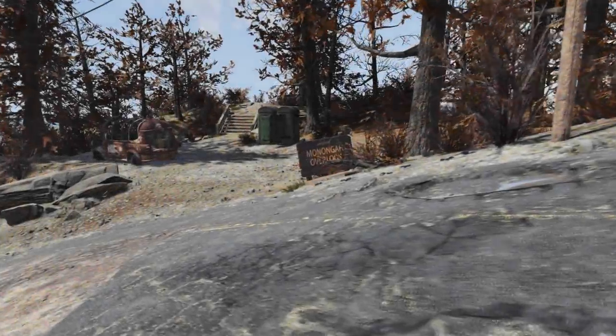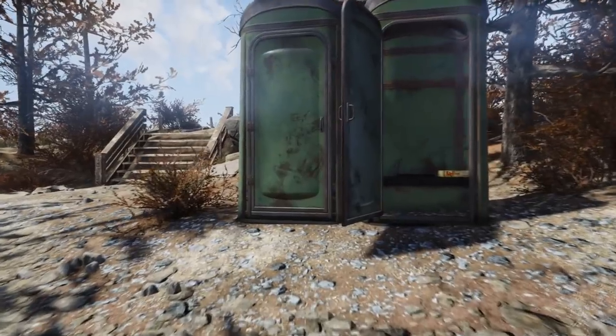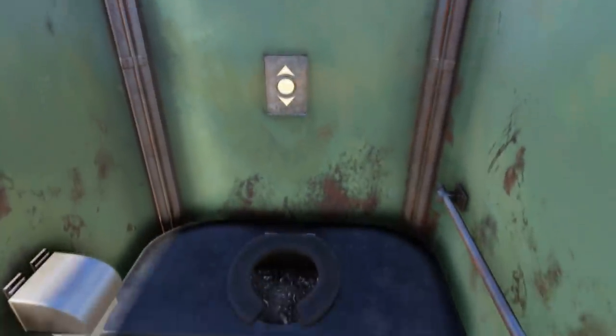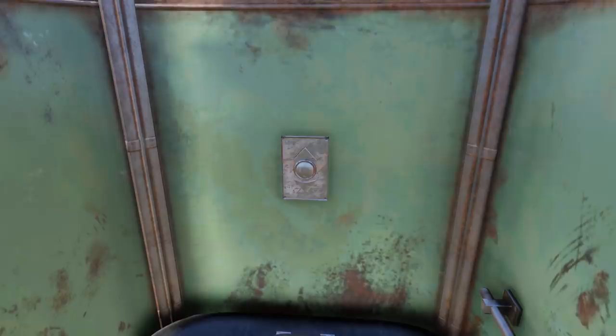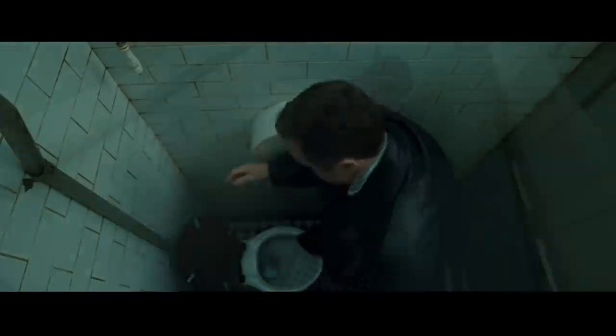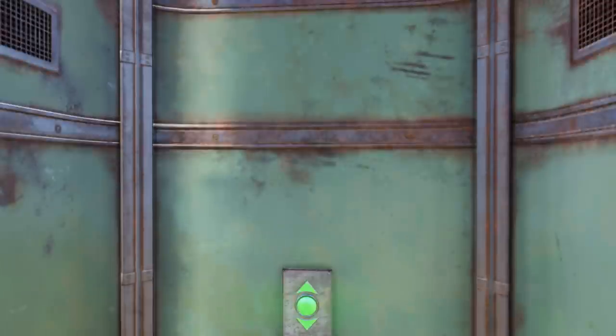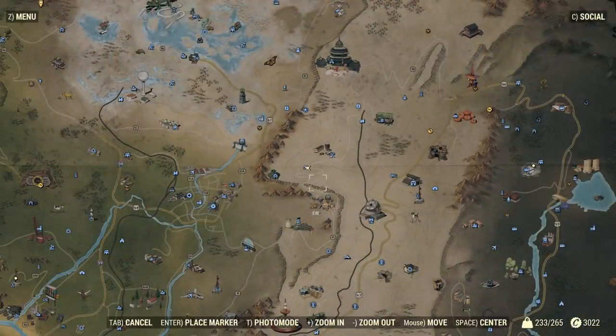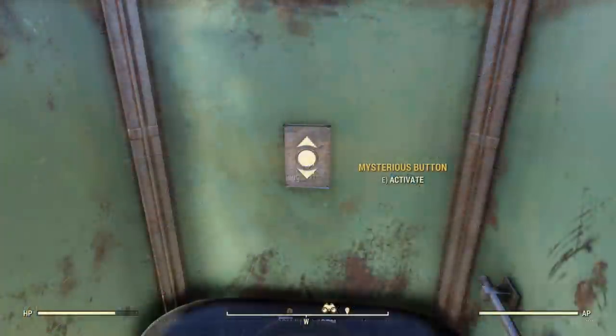At the Monongah outlook there will be a pair of portable toilets. In one will be a mysterious elevator button which upon being clicked doesn't actually do anything. It is likely a reference to Harry Potter and the Deathly Hallows, where Harry, Ron, and Hermione use Polyjuice Potion to disguise themselves as Ministry officials and use toilets as a portal. In Fallout 76, the toilets are actually an exit for players to use after launching a nuke — giving a new meaning to the name port-a-potty, or portal-potty.